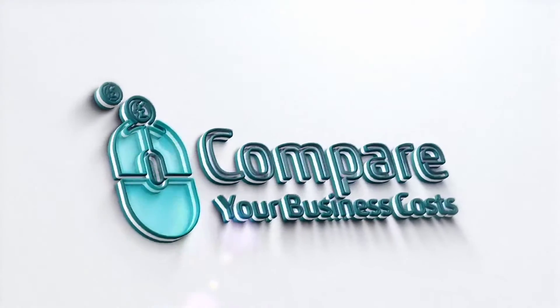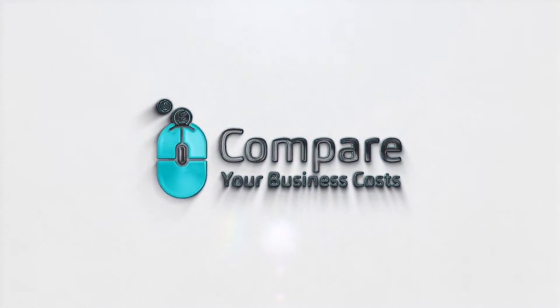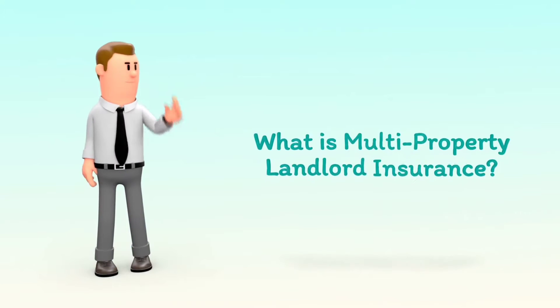Welcome to Compare Your Business Costs. What is multiproperty landlord insurance?